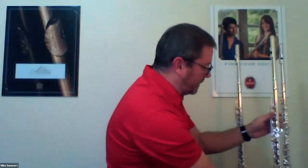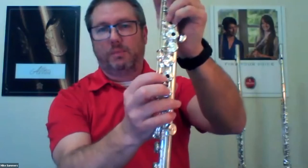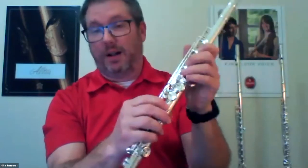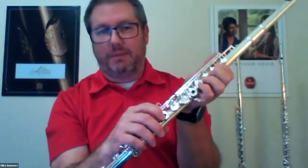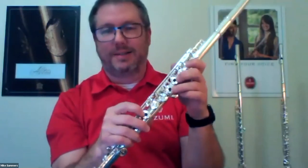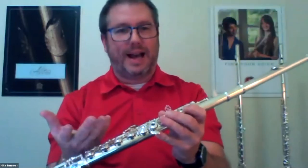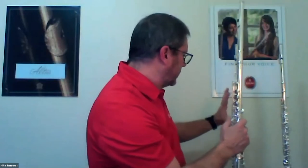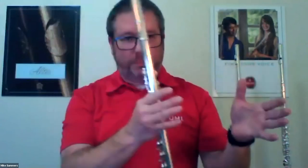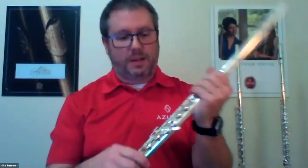All of our Azumi flutes have open holes, as opposed to closed holes. Most student flutes have closed holes and many professional flutes have open holes — though it's not a requirement. It's just an added feature. The biggest difference between the AZ-2 and the AZ-3 is that the AZ-2 has a silver-plated body with a sterling silver head, while the AZ-3 is sterling silver all the way through. The AZ-2 also has the option of the split E mechanism, and that's where the additions stop for the AZ-2.